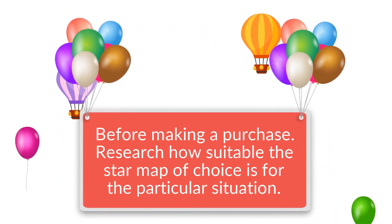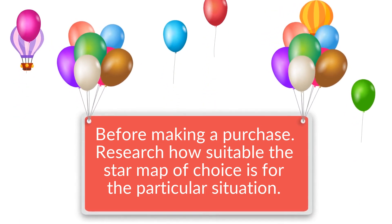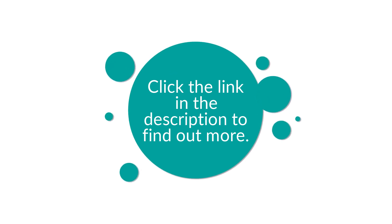Before making a purchase, research how suitable the star map of choice is for the particular situation. Click the link in the description to find out more.